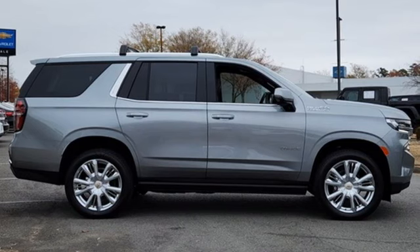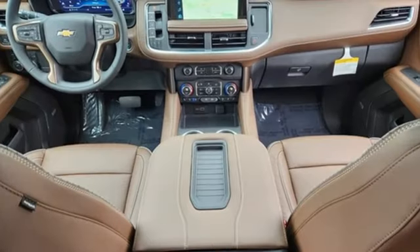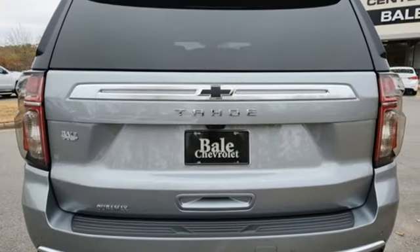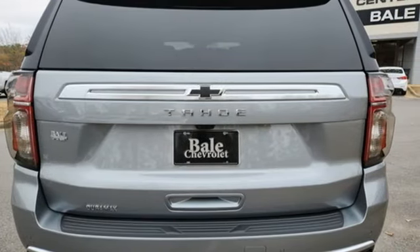Features include V8 engine, dual zone climate control, integrated navigation system with voice activation, streaming video feed rear view mirror, and heated steering wheel.